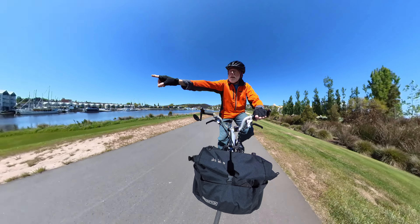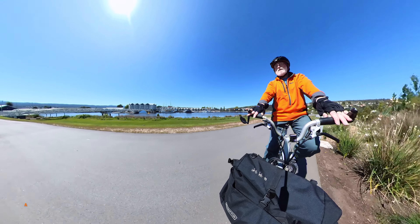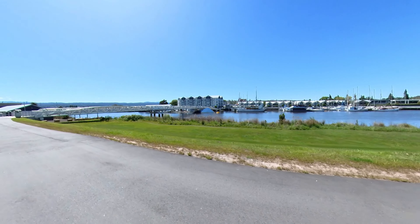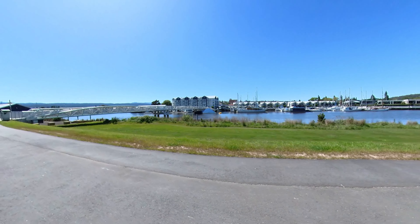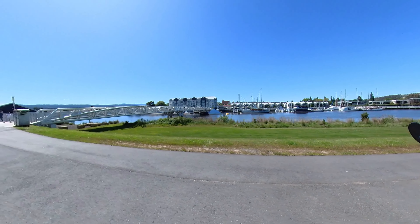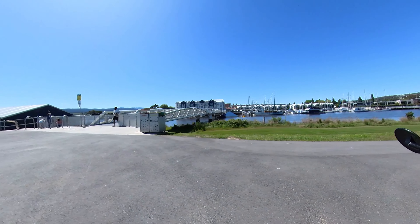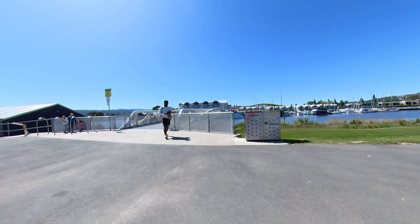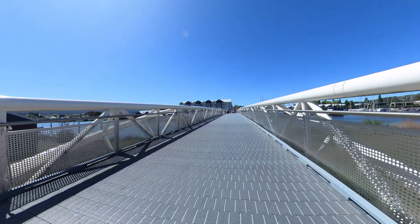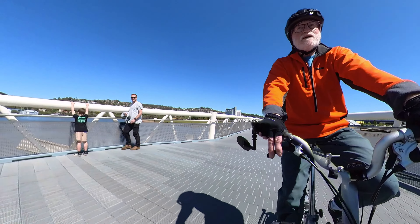I've just spotted over on my right, washed up against the shared path bridge, what seems to be a piece of a loading ramp from the rowing club or something similar. It looks like the floodwaters from the South Esk have washed it up against the bridge, because this is the North Esk we're crossing and it actually flows the other way from left to right, whereas this thing has been washed up from right to left.